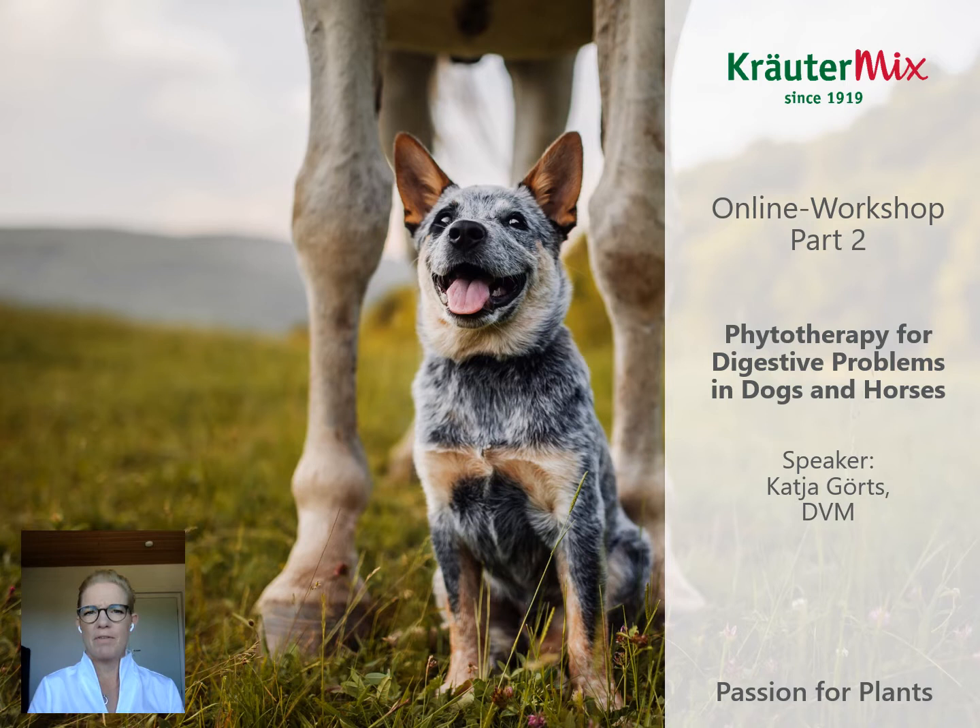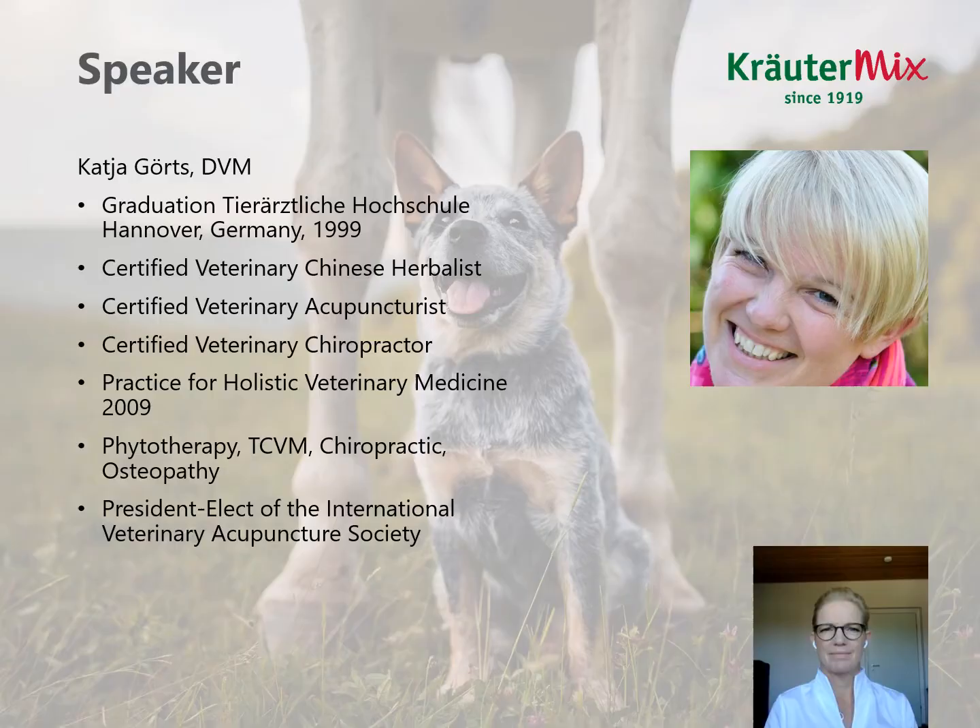Dear clients and customers of Kräutermix, I'm happy that Kräutermix asked me to do a second part of the online workshop about phytotherapy. Our today's topic is phytotherapy for digestive problems in dogs and horses.